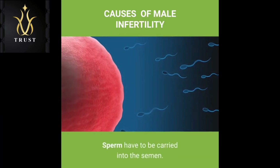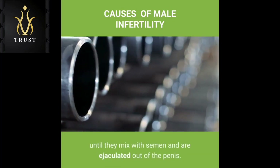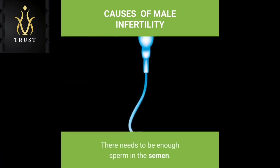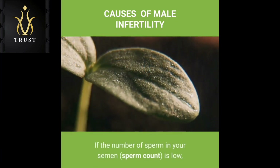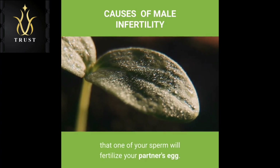Sperm have to be carried into the semen. Once sperm are produced in the testicles, delicate tubes transport them until they mix with semen and are ejaculated out of the penis. There needs to be enough sperm in the semen — a low sperm count is fewer than 15 million sperm per milliliter of semen or fewer than 39 million per ejaculate. Sperm must also be functional and able to move; if the motility or function of your sperm is abnormal, the sperm may not be able to reach or penetrate your partner's egg.